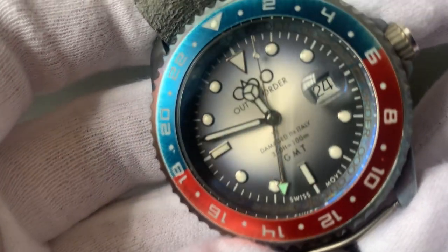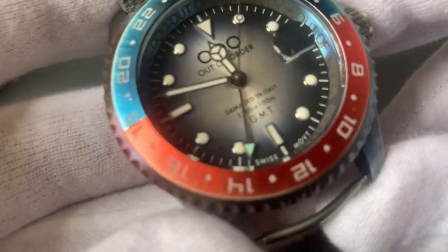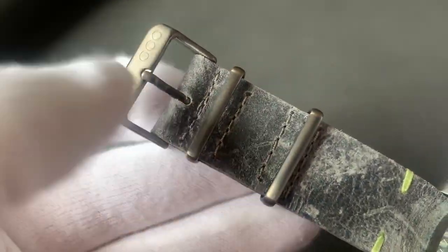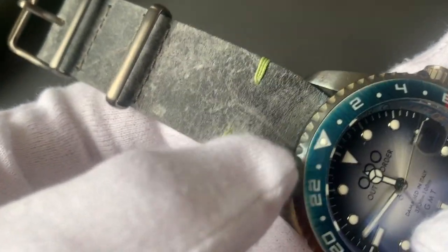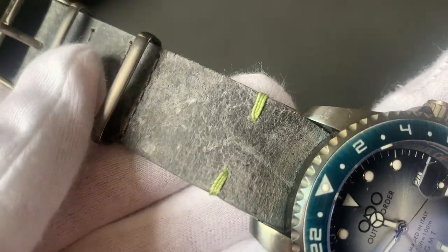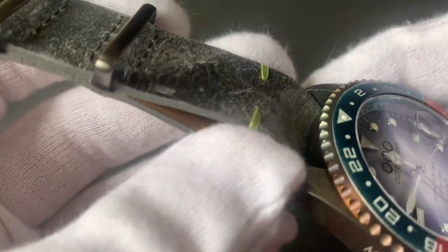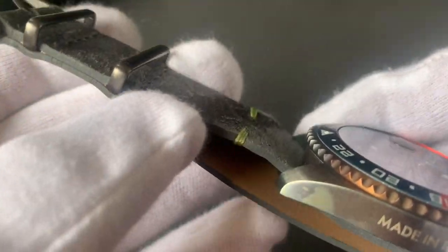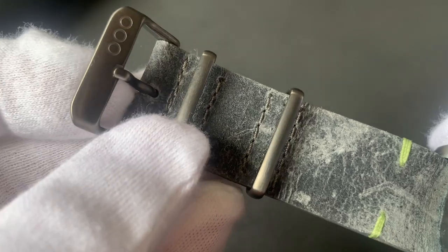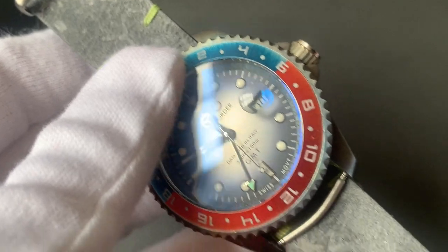The strap is 22 millimeters and is a vegetable-tanned genuine vintage leather strap with a stainless steel buckle featuring the brand logo.